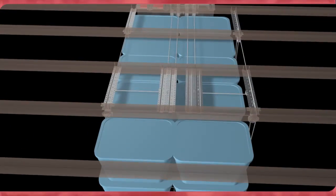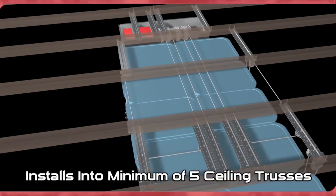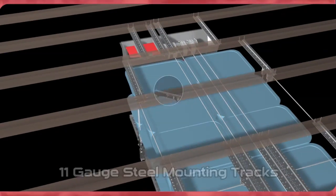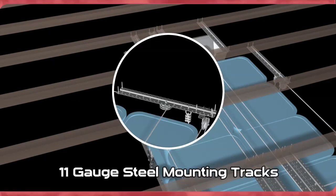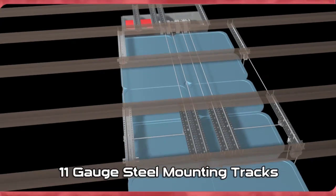The motorized ceiling storage system installs into a minimum of five ceiling trusses with 12 or more 11-gauge steel mounting tracks. This allows you to place your storage system where you choose, regardless of truss layout.